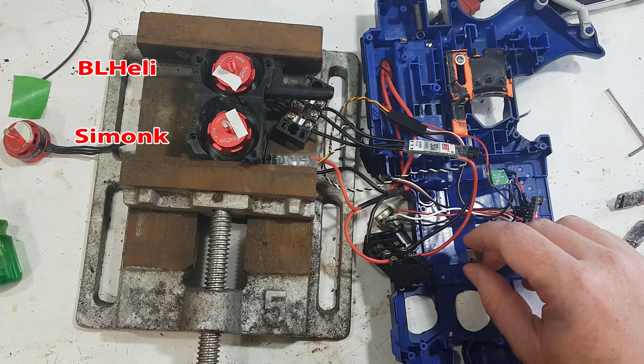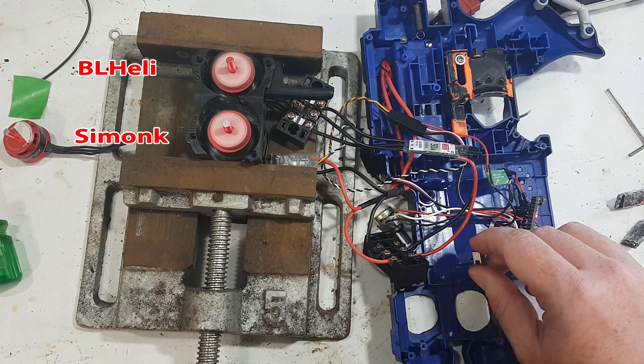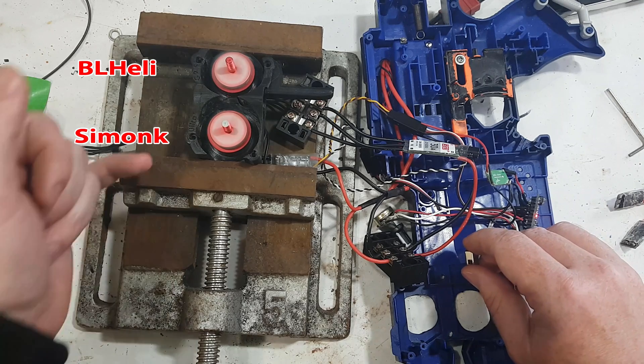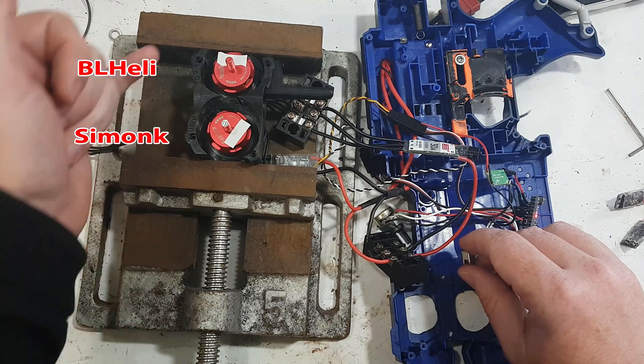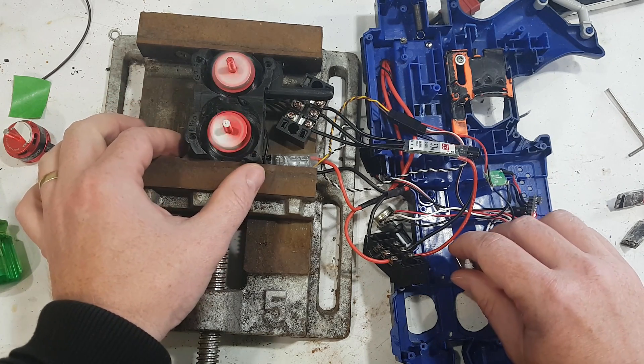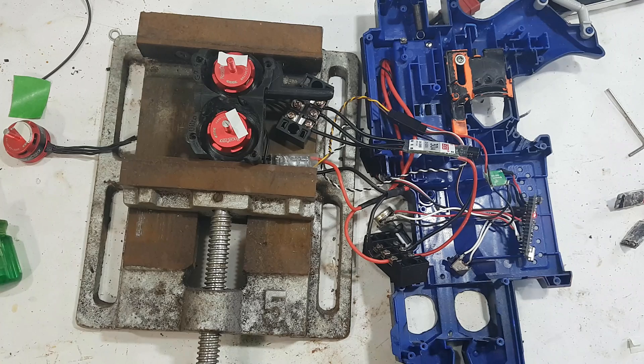There is obviously a difference in the spin-up times — this one being SimonK and this one being BLHeli. Now, this is BLHeli, not BLHeli 32 or S; they've rewritten it in 32-bit code so that could be different, but this is what we're comparing. The main reason for running BLHeli at this point is the ability to turn off the brake — and there is a delay.